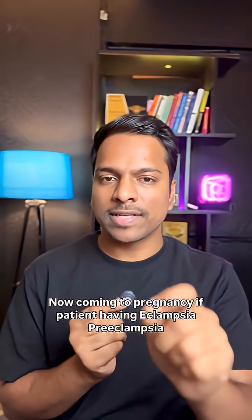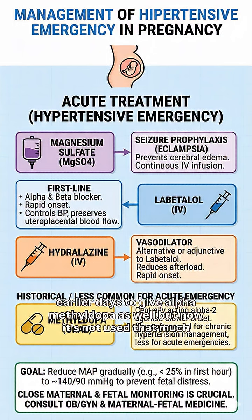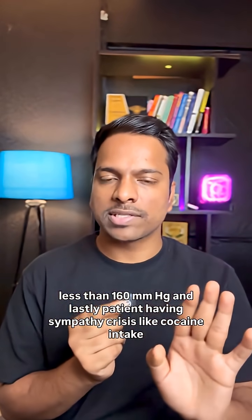Coming to pregnancy, if the patient has eclampsia or pre-eclampsia, we give magnesium sulfate; hydralazine can also be given. Earlier, alpha-methyldopa was used as well, but now it is not routinely used. The target blood pressure is less than 160 mmHg.